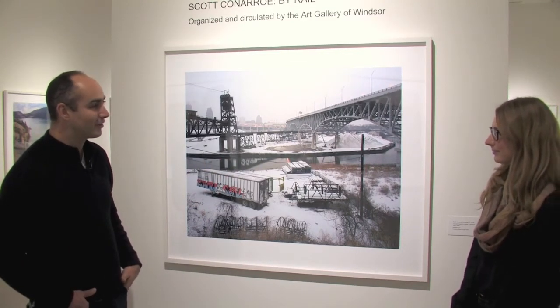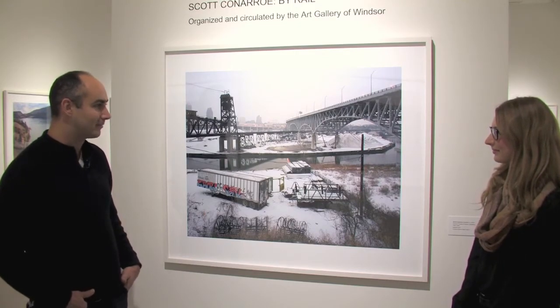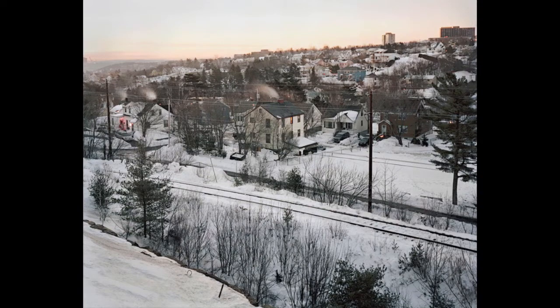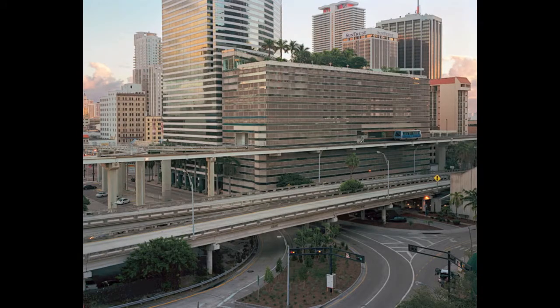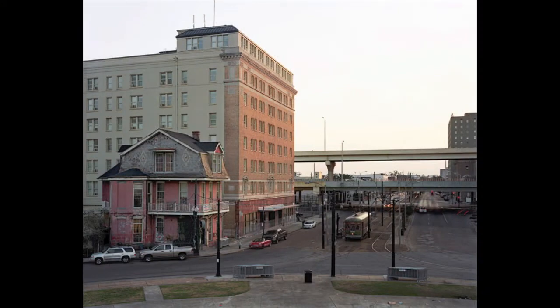This is a kind of funny little archaeology of how we developed it. This series is called By Rail — it's a series of photographs that look at North America along the rail infrastructure. This was a way I could do a project about North American civilization in some version of its entirety.